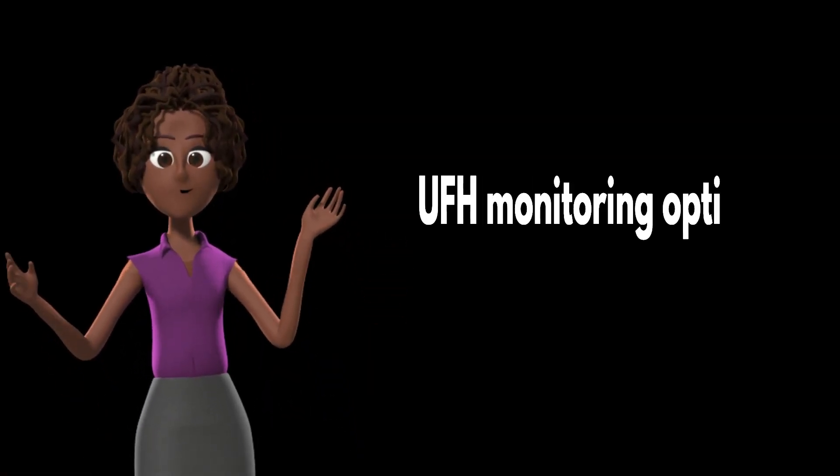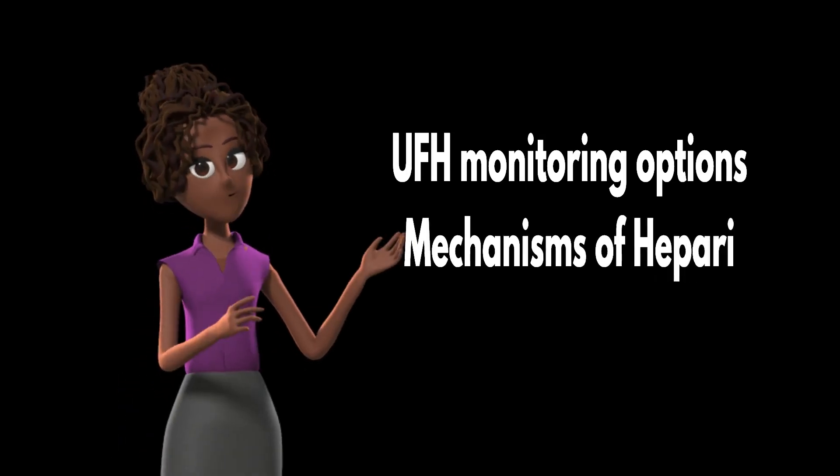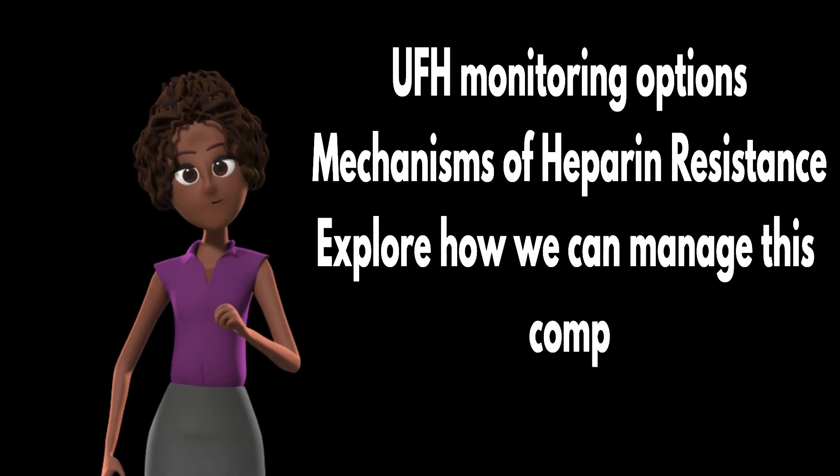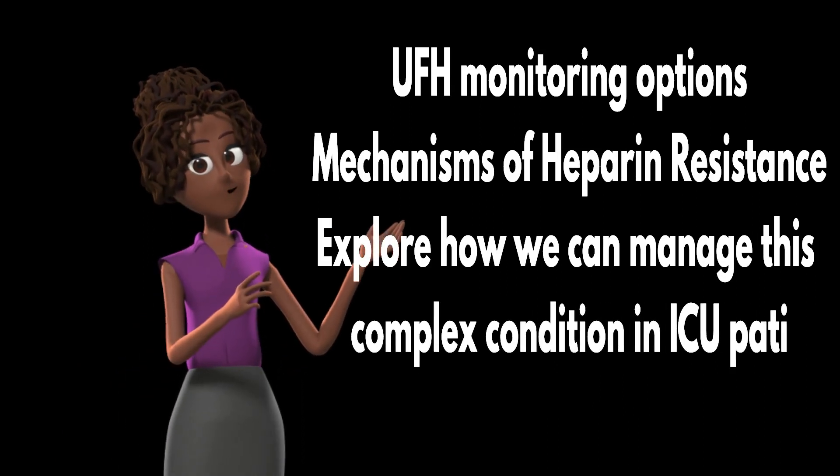Today, we're going to discuss UFH monitoring options, delve into the mechanisms of heparin resistance, and explore how we can manage this complex condition in ICU patients. Let's dive right in.